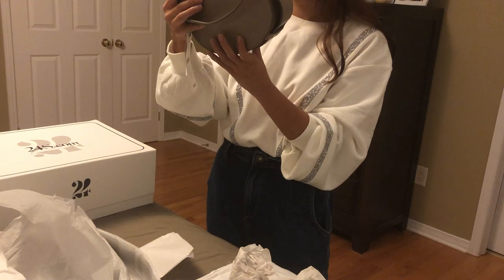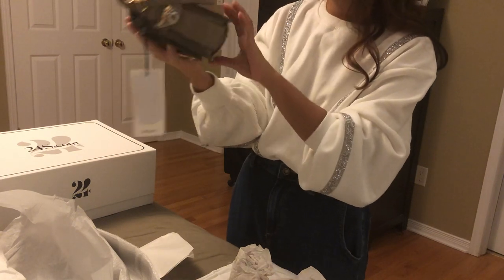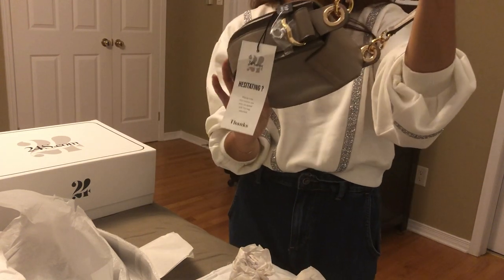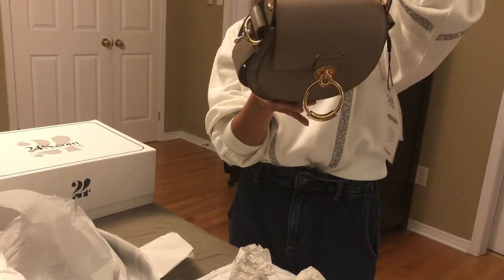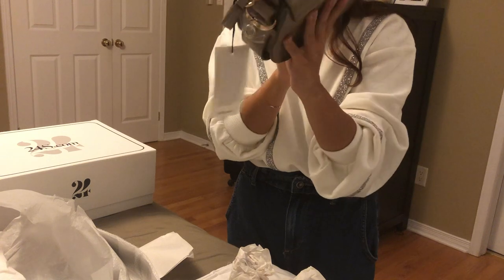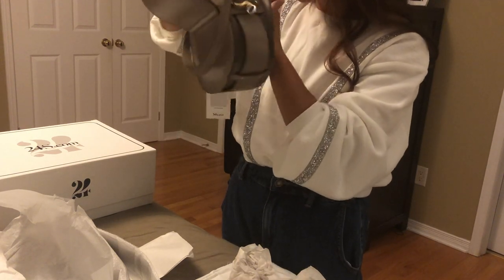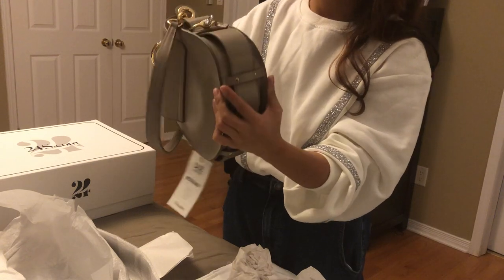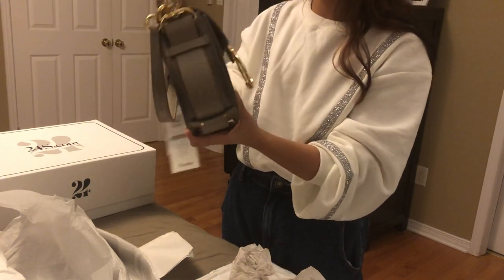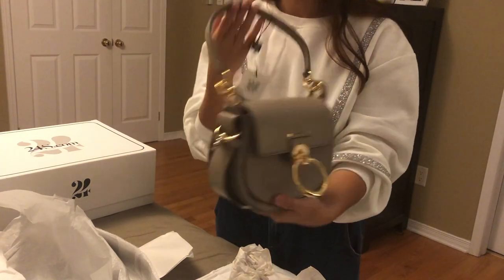I don't have any other Chloé bag to compare it to, but one of the biggest concerns and complaints with this bag is that the smooth leather would be hard to maintain because it's very easy to scratch. My first impression on the construction of the bag: it's nice and well-made. These are made in Italy — I just checked and yes, made in Italy. It feels very durable — it doesn't feel flimsy at all. It's a well-made bag.